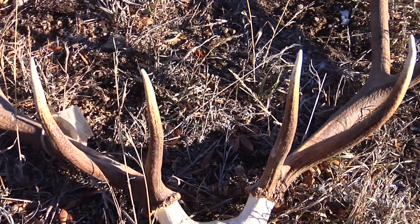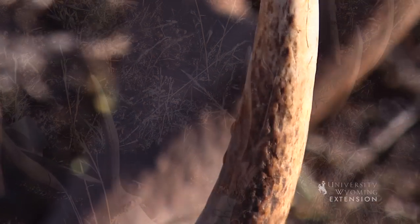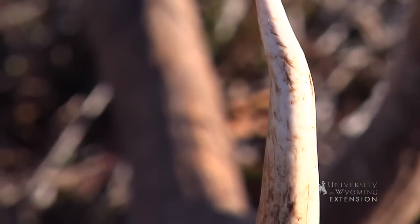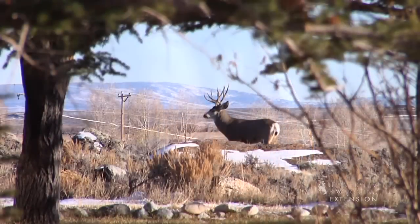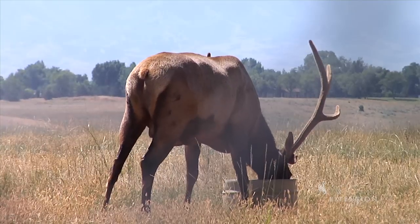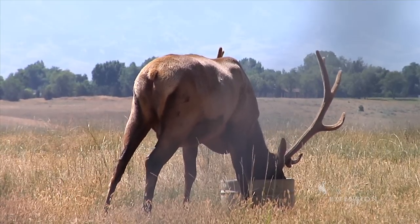Antlers are unique to members of the cervid family and are mostly seen on males. The larger antler size helps males as they fight to establish who is dominant and increase their female mate selection. Antlers grow larger each year until they pass their prime and begin to decline.